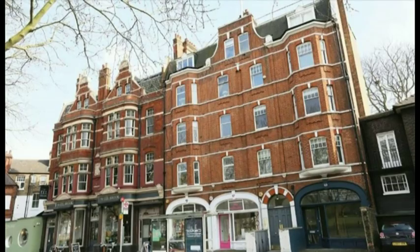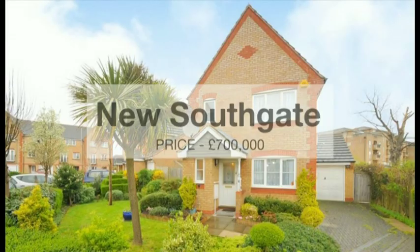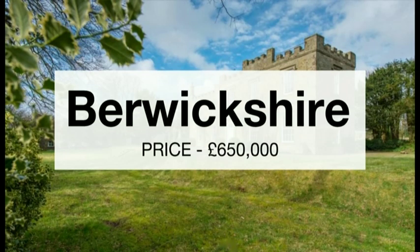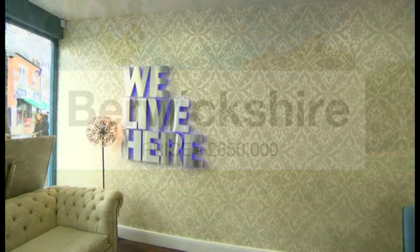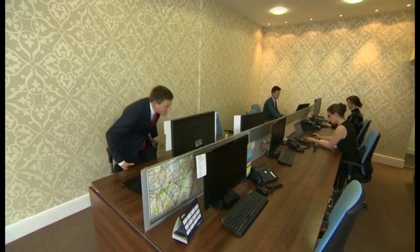Of course, there are plenty of other options for those who lost out. This two-bedroom flat in nearby Parsons Green, for example, or a family home in New Southgate. On the cheaper side, there's always a mini-castle in the Scottish borders with its own cottage and dovecote thrown in.